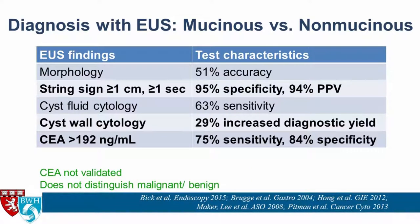Even if you have the string sign, you should still send the fluid off for other testing, including cyst fluid cytology — which suffers from low sensitivity because there aren't many cells in the cyst fluid itself. Effenating the cyst wall does seem to improve diagnostic yield: once you've aspirated the cyst fluid dry and it's collapsed, you go back and forth through the collapsed cyst wall with your needle to get some of the epithelial cells.